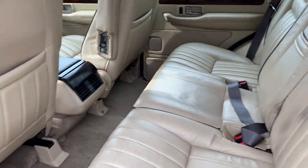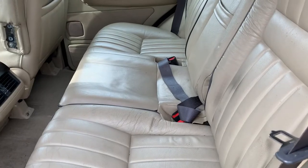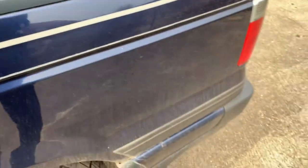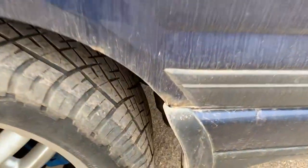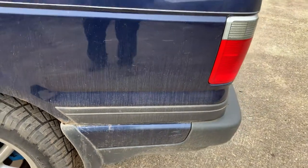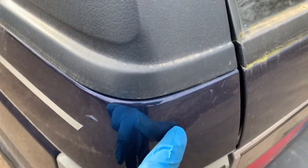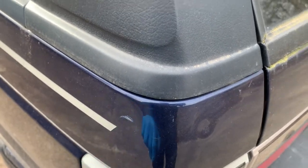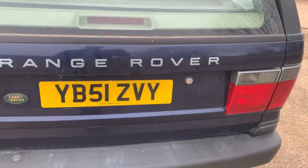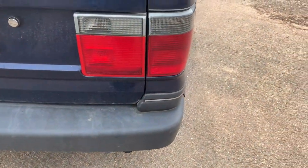Near side rear door — the door card is all good. In the back it's all as it should be, a bit grubby. There's bubbling in the usual spot on the back of the rear arch, and the same the other side from memory. There's a slight pinhole dink just there in the rear valance and a little bit of paint scuff just there. The rear bumper's a bit discoloured. It's got the luggage cover in it.